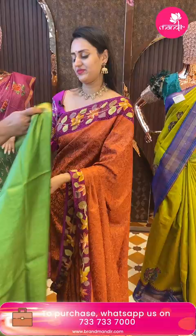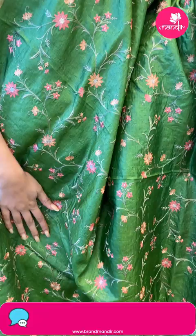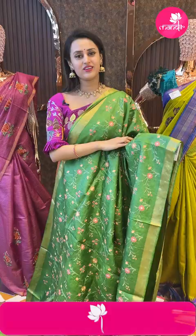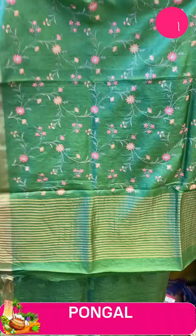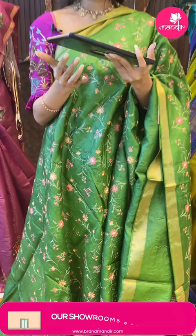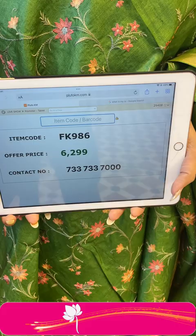Moving on to the next beautiful color — I love greens and shades of greens. This is one of my absolutely favorite colors. The body has floral and leaves with thread work all over. The border has a beautiful Khadi border with gold jari. The pallu has an amazing Khadi pallu, super beautiful. The blouse is an amazing self blouse. The code is FK996 and this retails for 6,299. To buy, take a screenshot and ping on 7337337000.